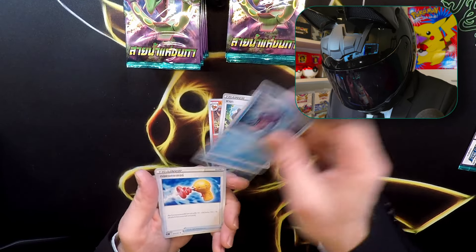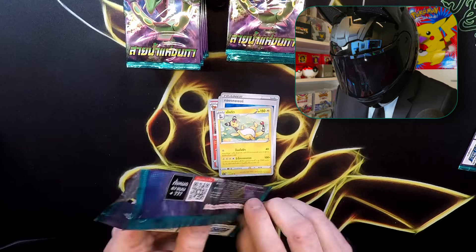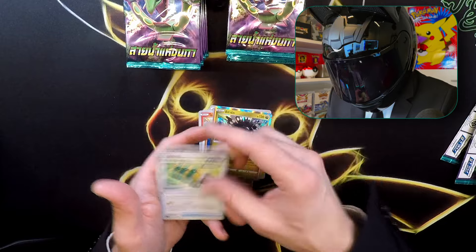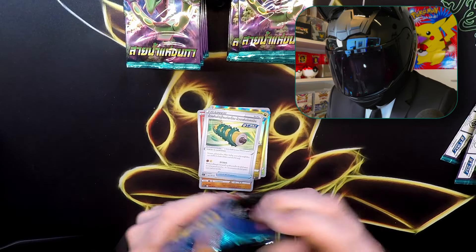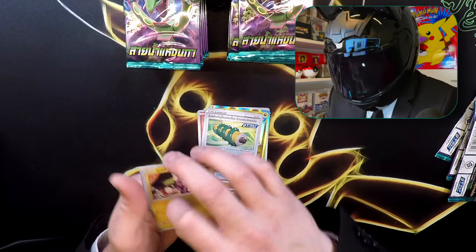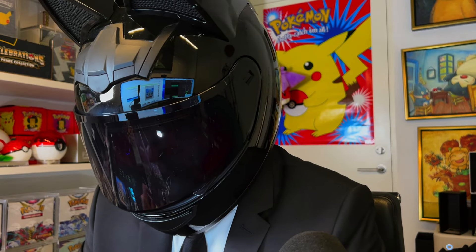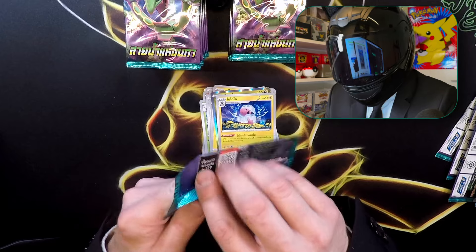Just a passionate Pokemon collector trying to catch them all, and it is hard when you're trying to catch them all in all different kinds of languages — 14 different languages to collect in. Some started in Sun and Moon and some actually also ended in XY, like Russia. There's way more than 100,000 cards to collect in total, and it's growing all the time. New sets are still getting born.